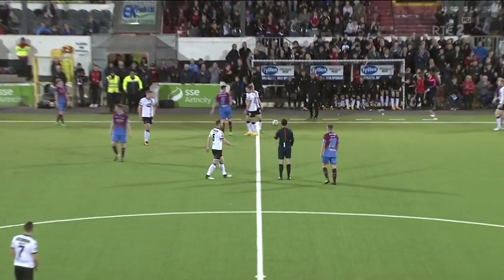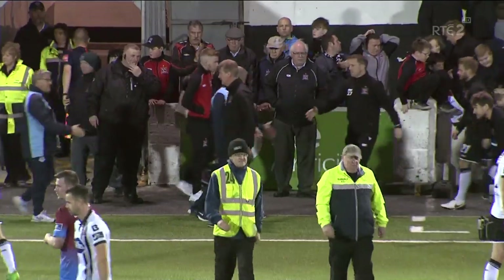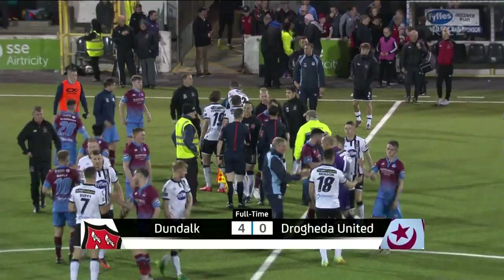And there goes the final whistle, blown by referee Neil Doyle. Easy as you like. The Dock into the semi-finals. The Dock four, Drogheda United nil.